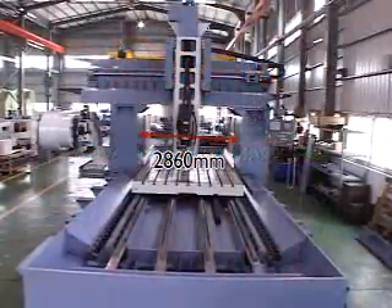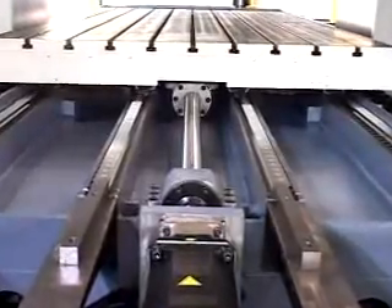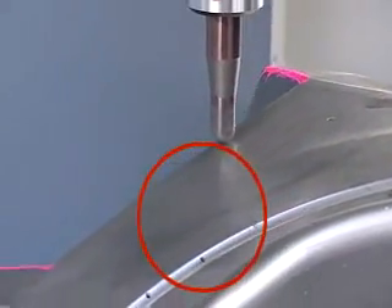The one-piece construction base with modulated box design maintains high stability to guarantee maximum loading on the work table and heavy-duty cutting as well as process accuracy.